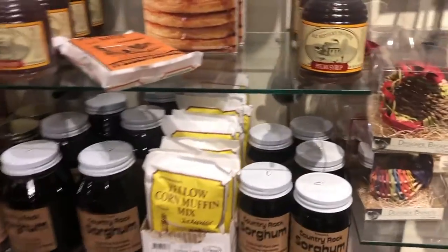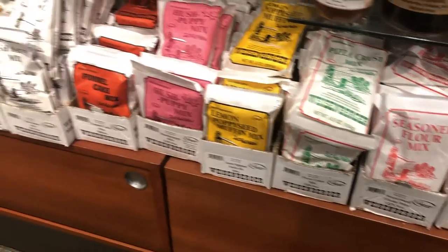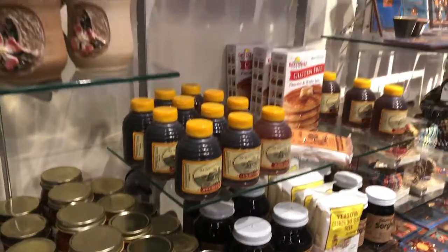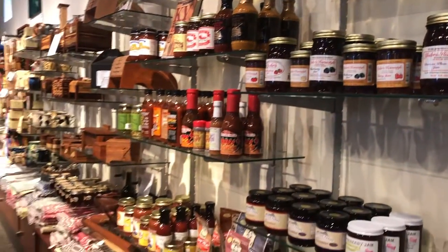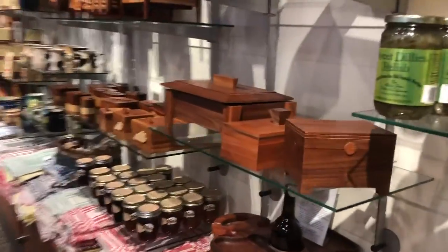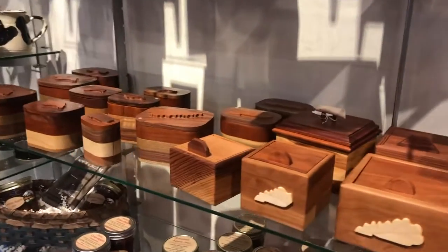Moving on down, we get into jams, jellies, and Weisenberger Mill products — and that in itself is worth going for. Weisenberger Mill milled products are amazing, along with Kentucky L8, jams and jellies of all different types, and Kentucky honeys. As you can see looking through here, there's just a wide array of things for the kitchen. This is a really neat area that I like to spend a lot of time in.